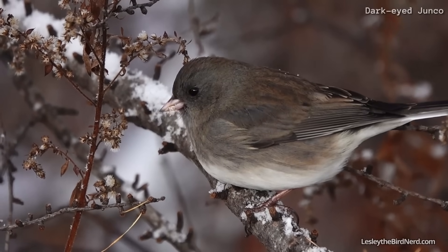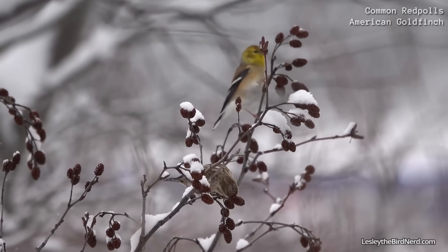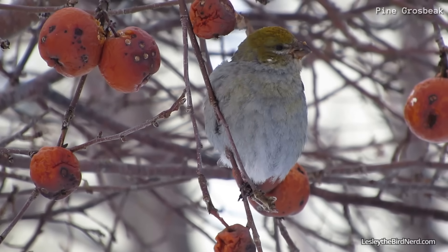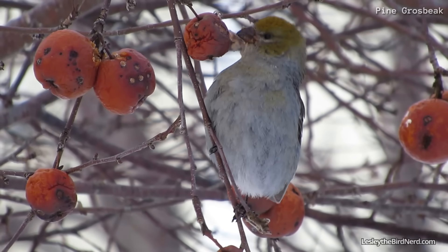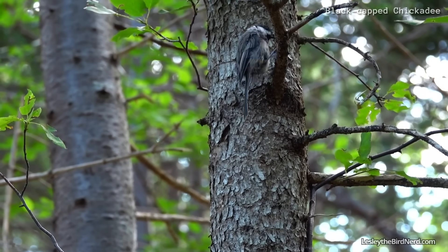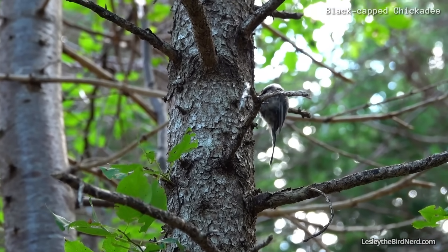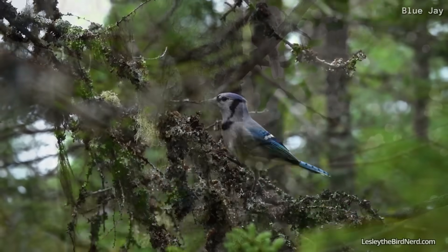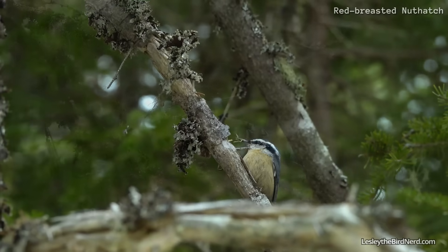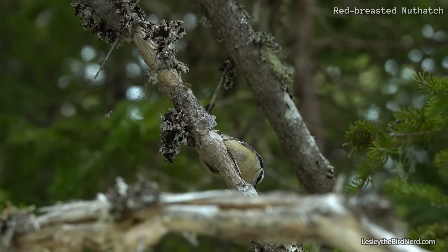Birds like sparrows and finches keep their fat stores going by eating the seeds of native plants and trees. Feeding on the remaining berries and other fruit helps to provide a good dose of energy, too. A few birds rely on their incredible food caching ability to get them through winter. Chickadees, jays, and nuthatches will hoard hundreds, even thousands of food items into the trees over fall. Amazingly, they can actually remember most of these caches weeks and even months later.